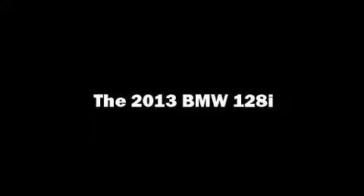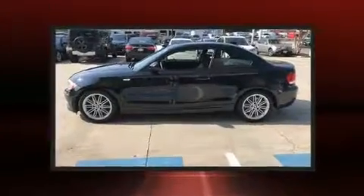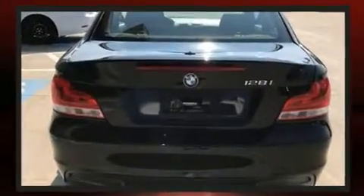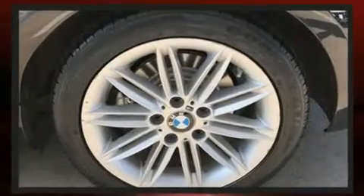You can expect a lot from the 2013 BMW 128. This two-door, four-passenger coupe still has fewer than 30,000 miles. BMW made sure to keep road handling and sportiness at the top of its priority list.